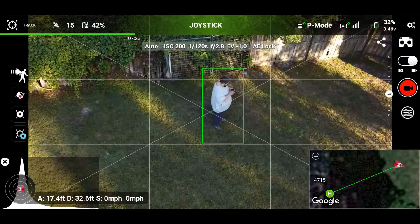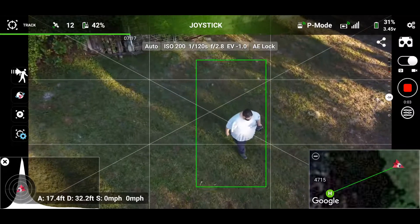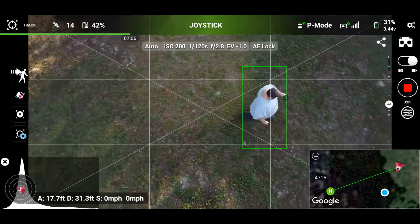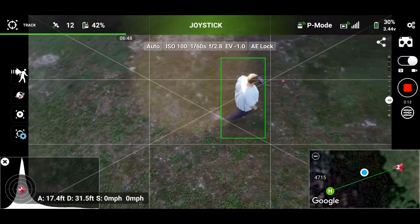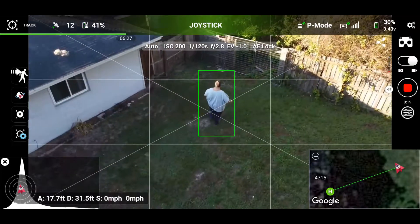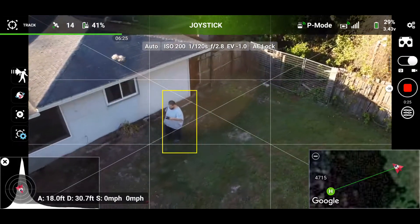So if you're going to use Litchi's tracking, it's best to do it in the shade on sunny days. You can see here it starts tracking me again, and the only thing I've done differently is stand in the shade. I have one more clip coming up for those who have stuck around.